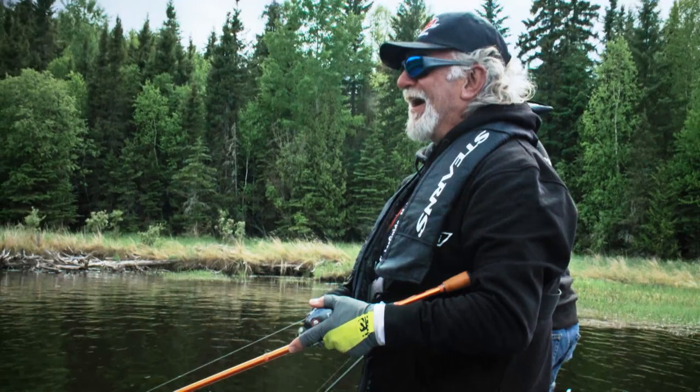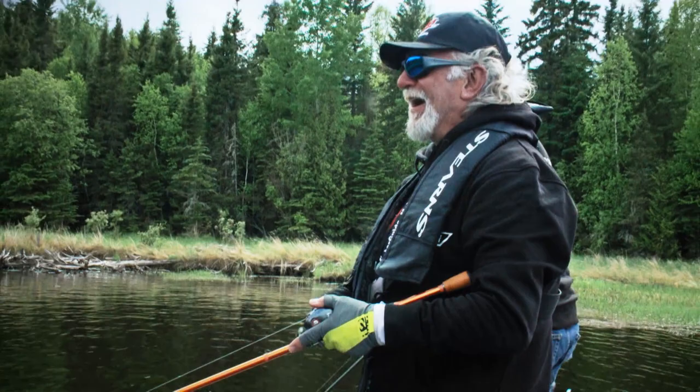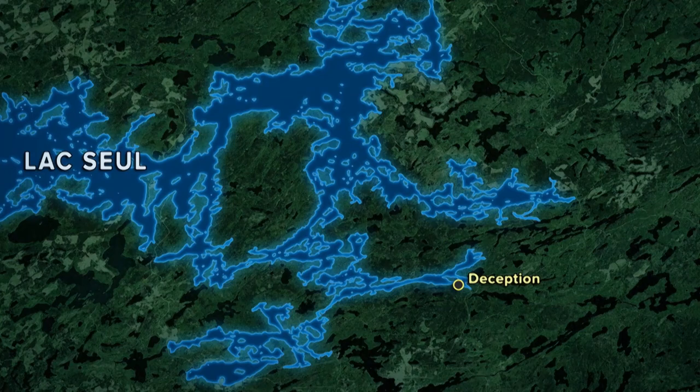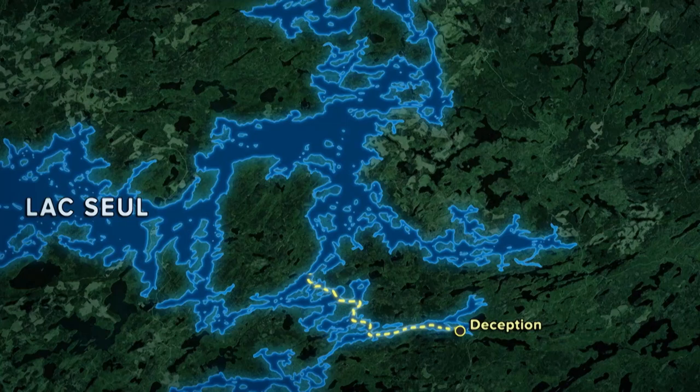For this trip, it's all about the adventure — more like the reality, to be honest. After our initial greetings with the Anderson's Lodge staff, we were taken to our entry point at Lac Sewell, the boat launch at Deception. This is a main launching area near Sioux Lookout that connects to Lac Sewell. This is where our adventure begins.